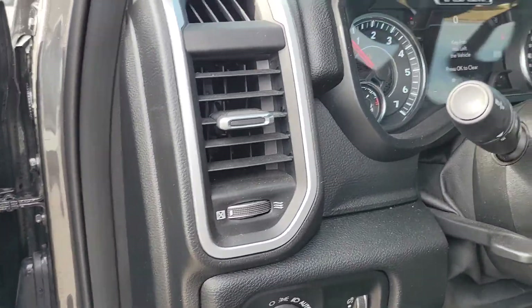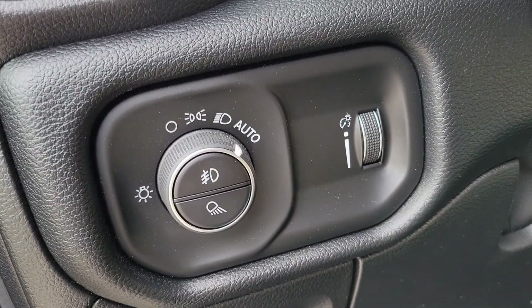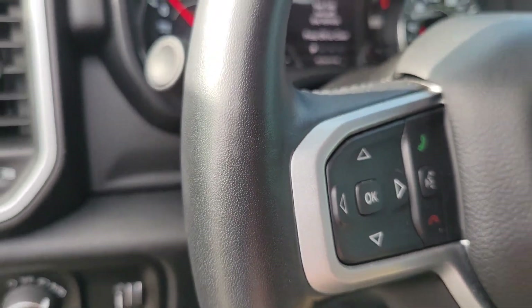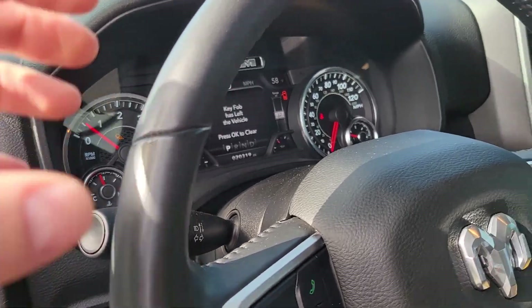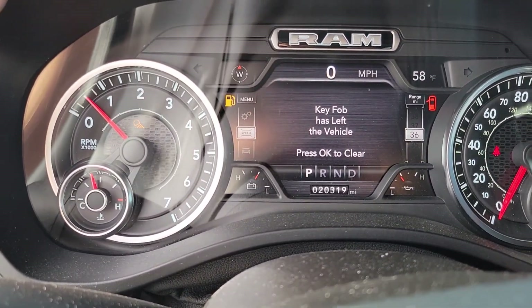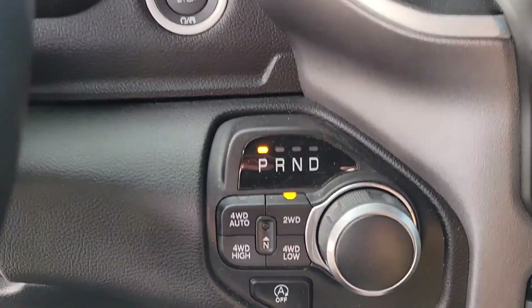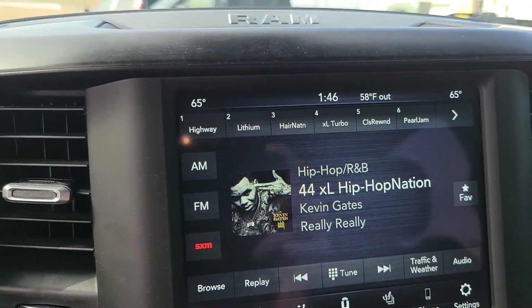You will also have premium audio, your adjustable foot pedals, your automatic lights. Here's gonna be your controls for your front screen. You'll also have controls on the back of the steering wheel for your radio. You can see 20,319 miles on here. There's your full wheel drive, your 8.4 inch screen.